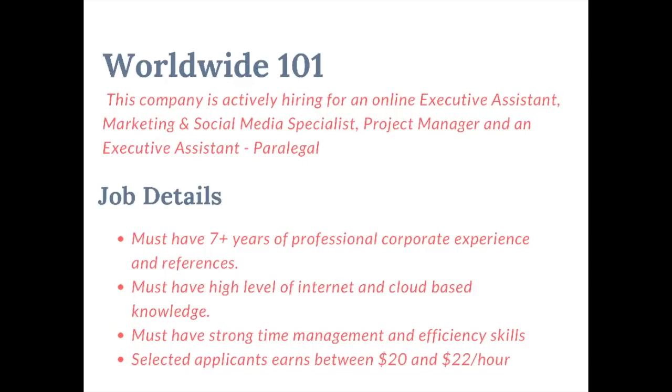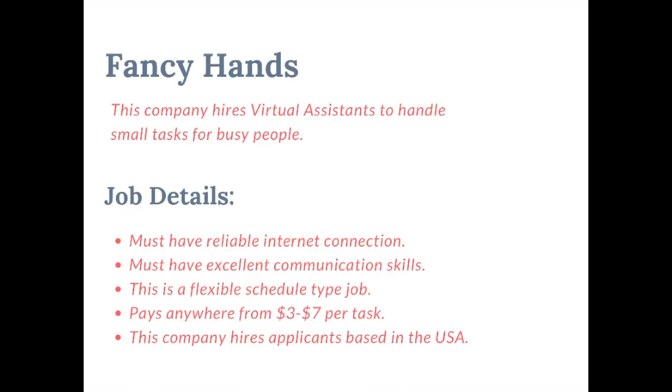Fancy Hands is the next company. This company hires virtual assistants to handle small tasks for busy people and is one of those companies that requires absolutely no experience. You must have a reliable internet connection and communication skills. This is a flexible job where you can choose your own schedule. The pay ranges anywhere from $3 to $7 per task. This company only hires in the U.S.